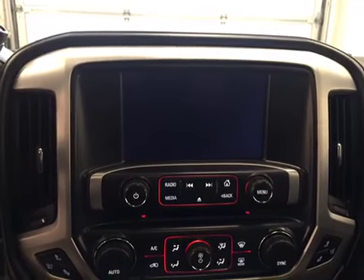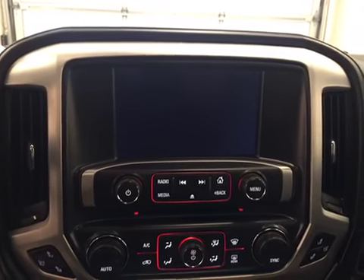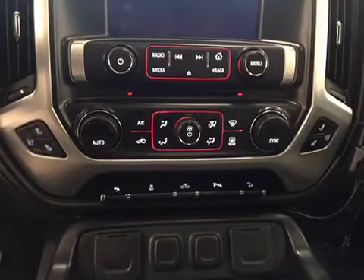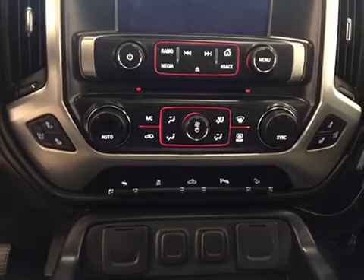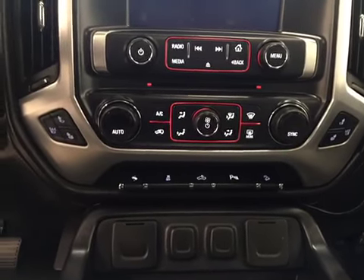It is satellite radio ready. We have a CD player that is MP3 compatible, a USB port, an auxiliary jack. We have our dual electronic climate control featuring heated and cooled front seats, power adjustable foot pedals, and our traction control.